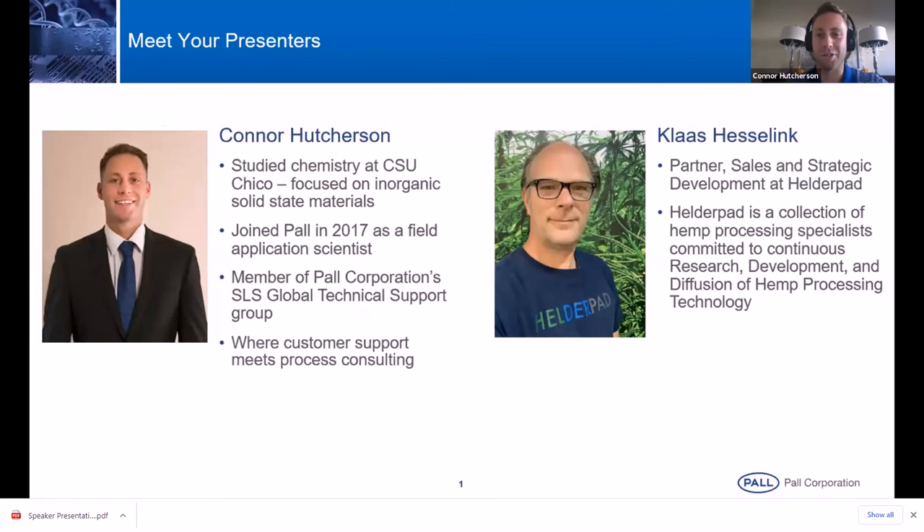Hi everyone, Connor Hutchison here. Happy to be here. A little bit more about my background — I studied chemistry at CSU Chico, focused on inorganic solid-state materials. I joined Paul in 2017 as a field application scientist and I've been in this role for about three years. I'm a member of our SLS Global Technical Support Group — the best way of explaining this is it's really where customer support meets process consulting, and that'll make more sense as we continue through these slides.